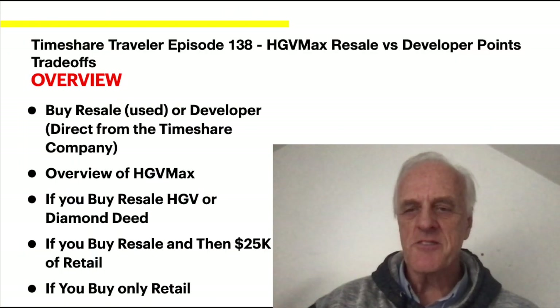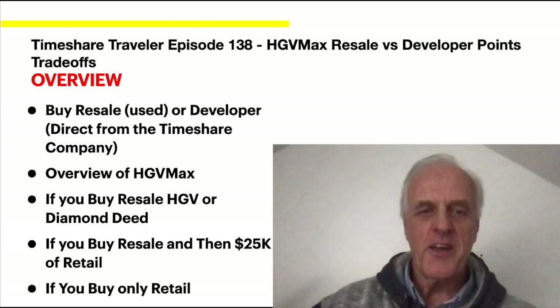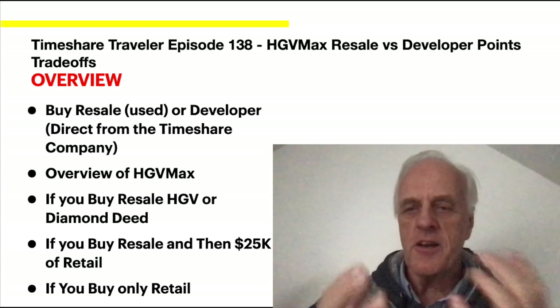Greetings, this is the Timeshare Traveler. Today is episode 138: HVMAX Resale versus Developer Points Trade-Off.